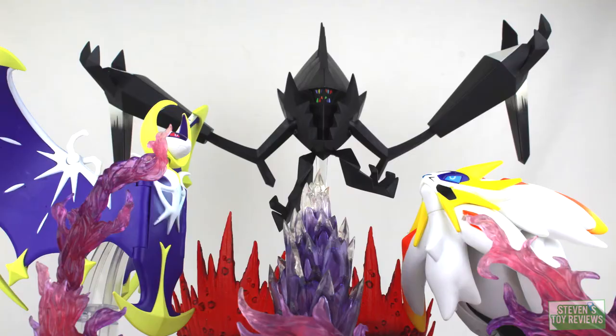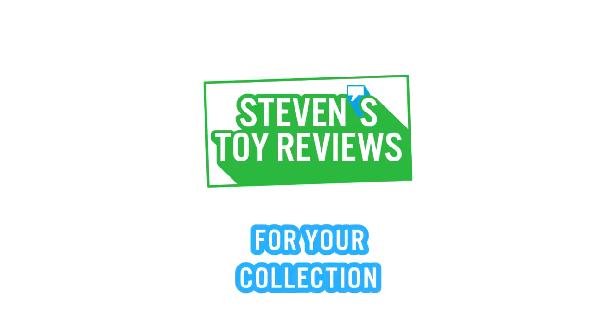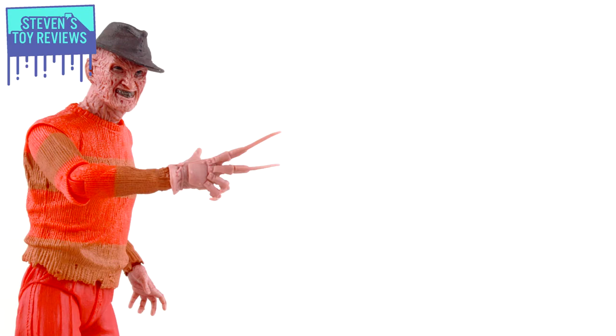Kaiju, Dragon Ball, Pokemon, and more. It's Steven's Toy Reviews. Hey, hello there, collectors. It's Steven here,